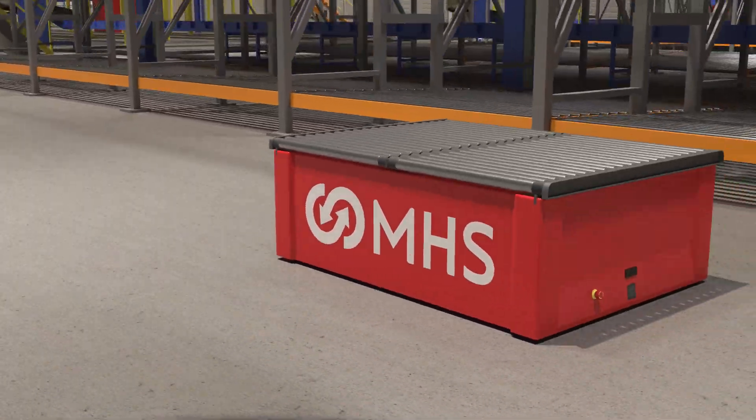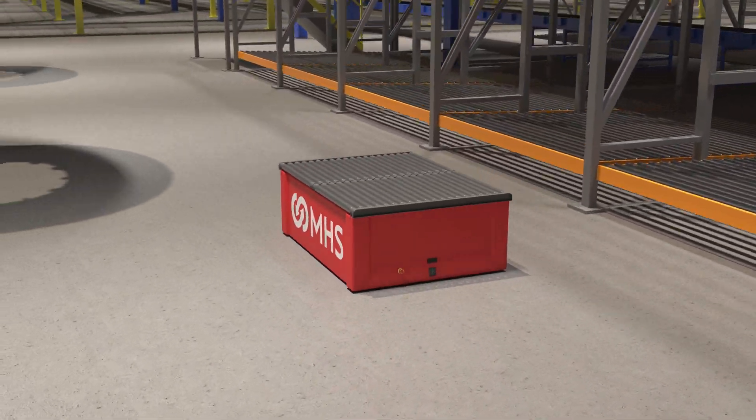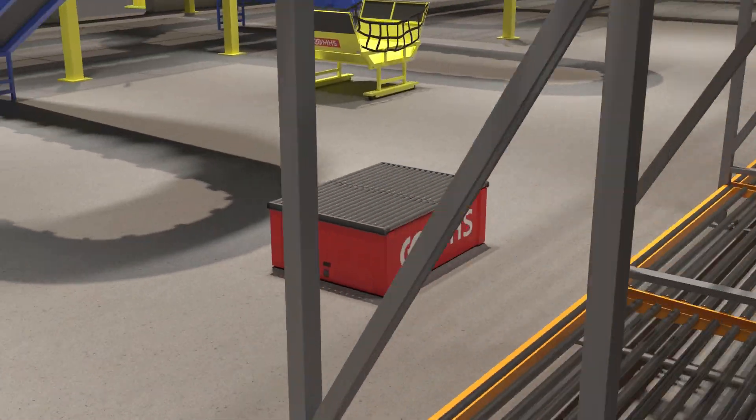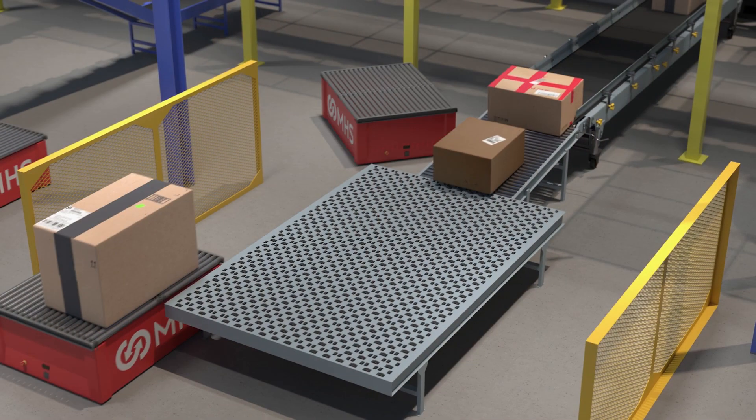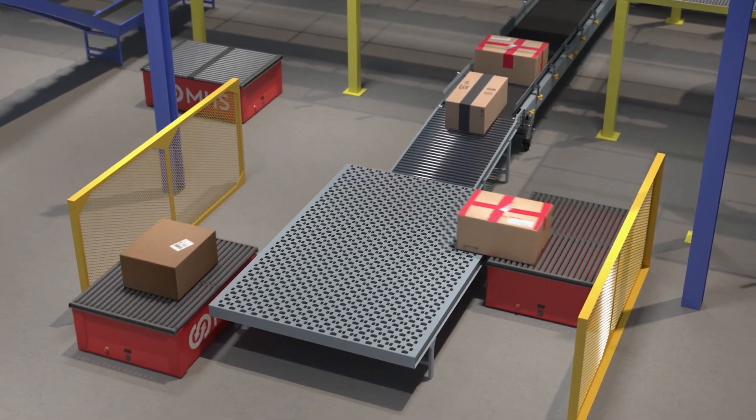If you're in the warehousing or supply chain industry, an AMR automated handling system from MHS is going to change your concept of productivity forever. In fact, you may just rethink the whole idea of conveyable.